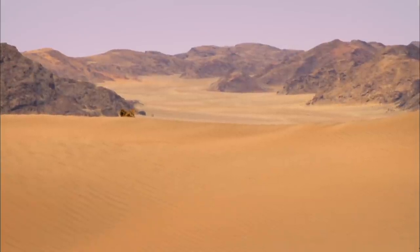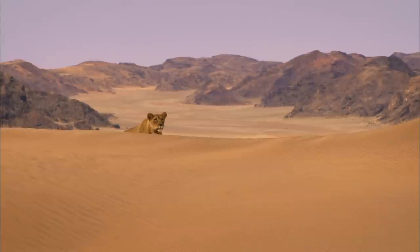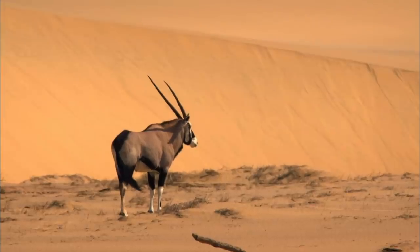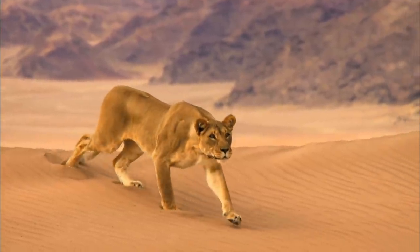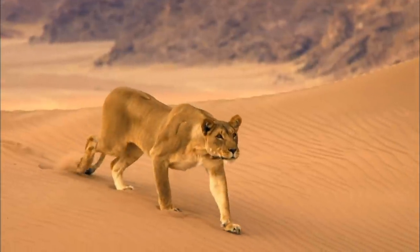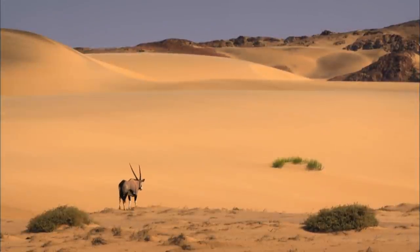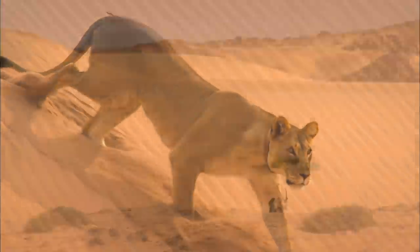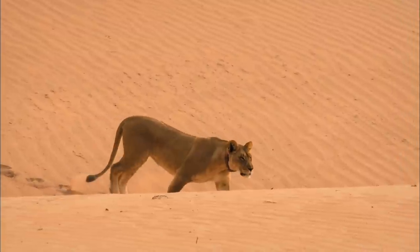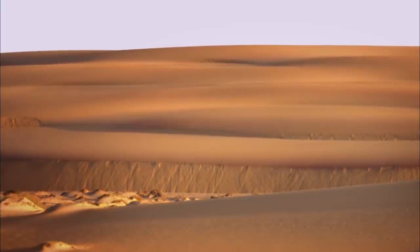One of the young mothers has spotted a lone oryx in the dunes. This is the ultimate hunt for a desert-adapted lion. She stalks through the motionless waves of this sea of sand. The dunes become her ally, the sand her disguise. Today, the desert hunts with her.